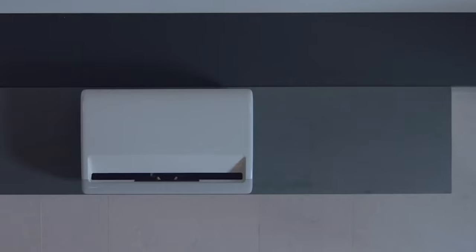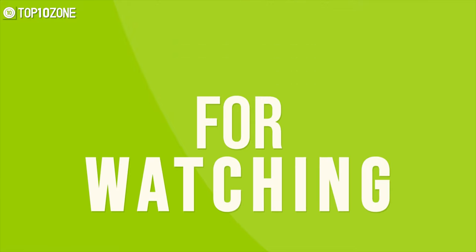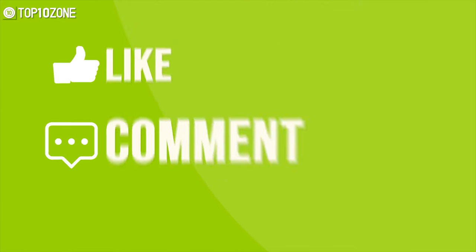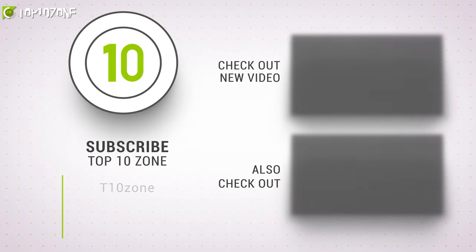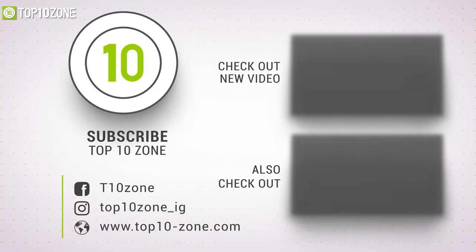So that was our list of the top 10 best 4K projectors just for you. Thank you for watching our video — like, comment, and share with your friends if you find this video helpful. Subscribe to our channel if you want more videos like this on your feed.